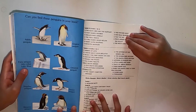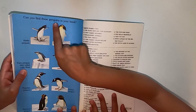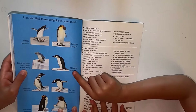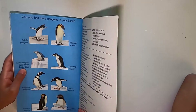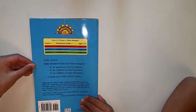And these are the kinds of penguins. Can you find these penguins in your book? There's an emperor penguin, there's a macaroni penguin, and there's a rockhopper penguin. This is the end of the book. The end.